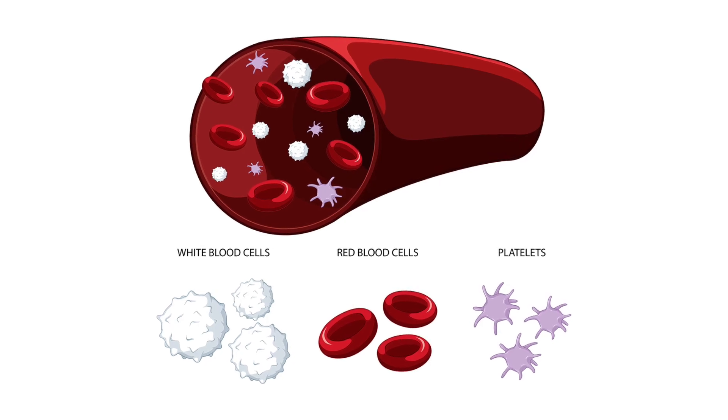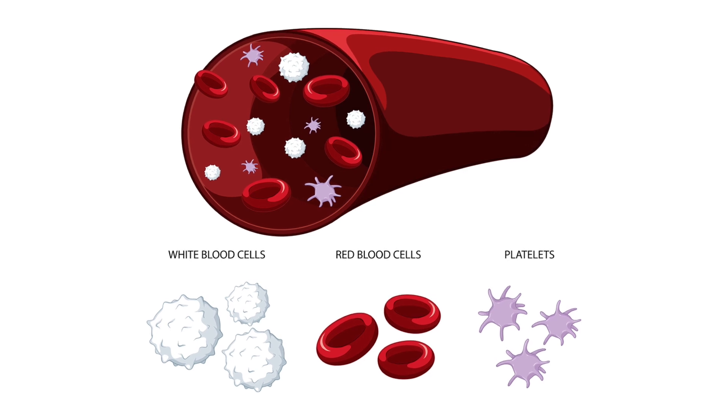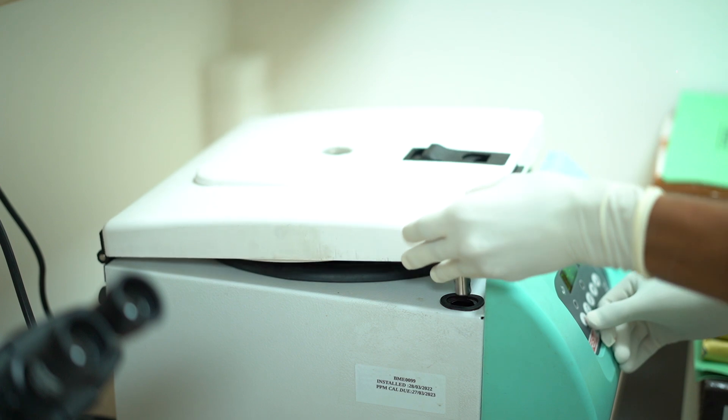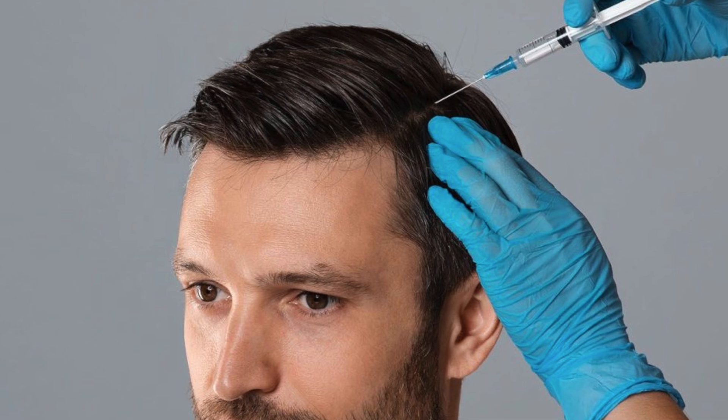One step is to collect blood and form blood components. We then centrifuge the platelets from the blood. Techniques used include micro-needling and direct injection for the platelet-rich plasma therapy.